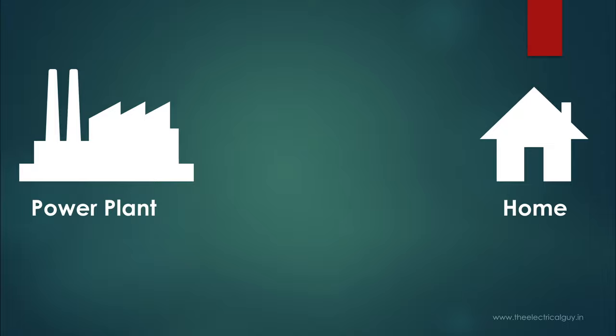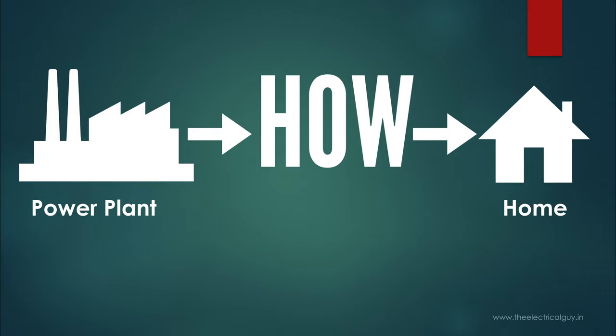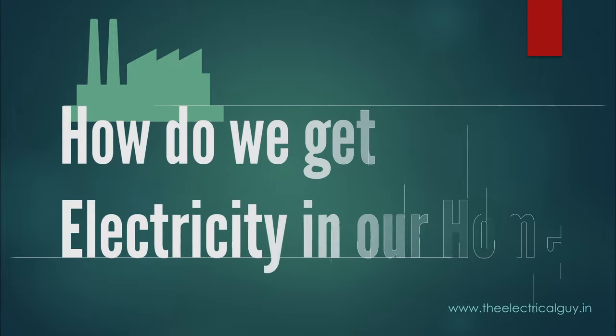In this video, we are going to understand how electricity reaches our home. You really don't have to be an electrical engineer to understand this. If you have curiosity to know how electricity reaches our home, then this video is for you. This is going to be very basic content which can be understood by everyone, so I recommend you to watch the video.